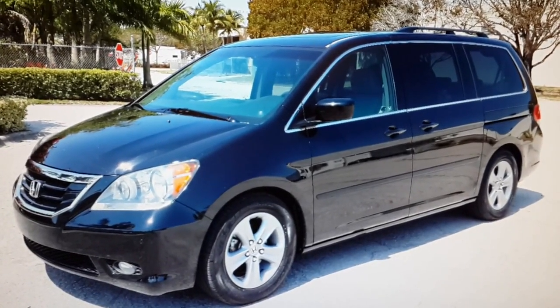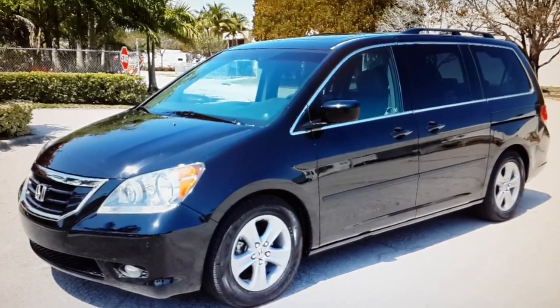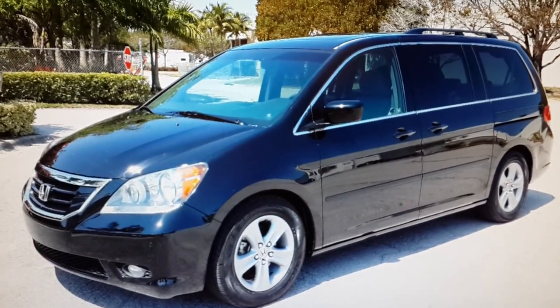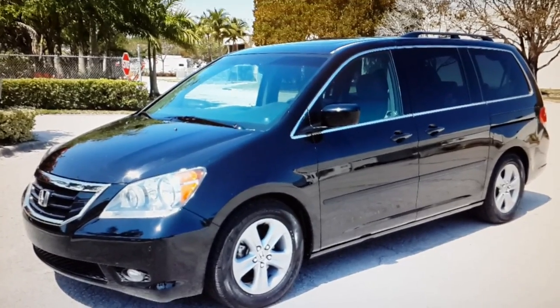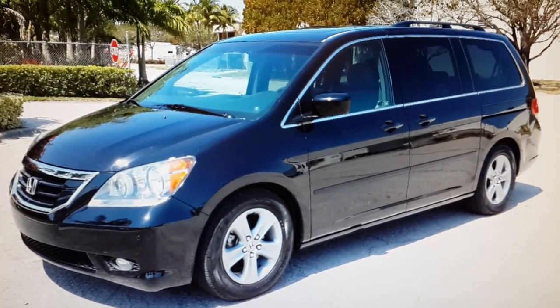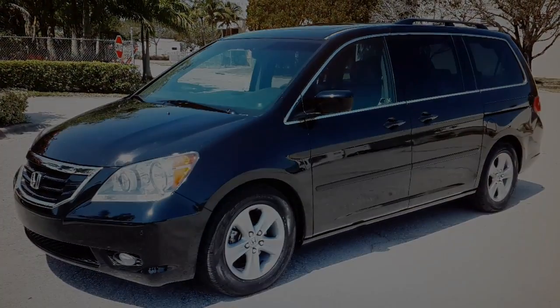That concludes our video for this 2010 Honda Odyssey Touring — loaded up with navigation and DVD, parking sensors all the way around, and backup camera. If you have any questions please feel free to call 786-431-9046. Thank you very much.